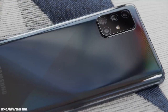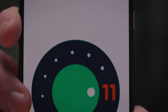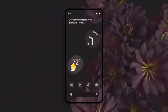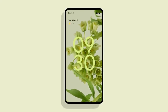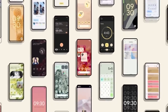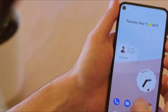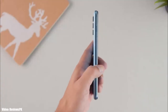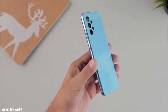Samsung has been rolling out the Android 11 update with One UI 3.1 to its smartphones. Now it's time for the next Android version — Android 12. Google announced the Android 12 Beta 1 about a week ago, giving us the first look at how it's going to look and what features it will bring. It's still in beta and under development, but let's take a look at Samsung devices expected to get Android 12 with One UI 4.0.